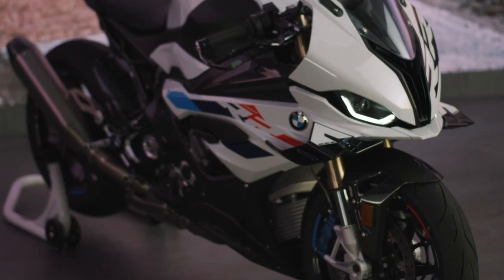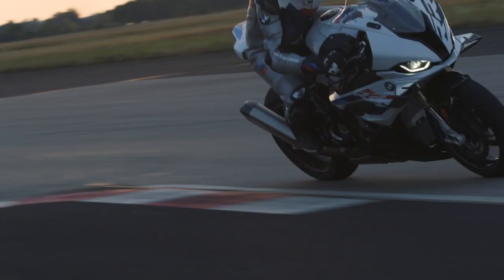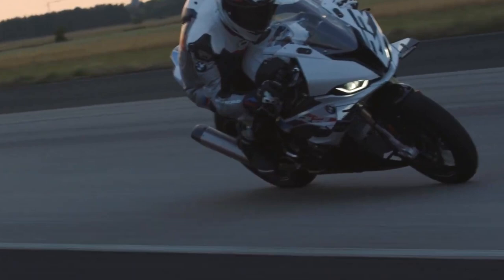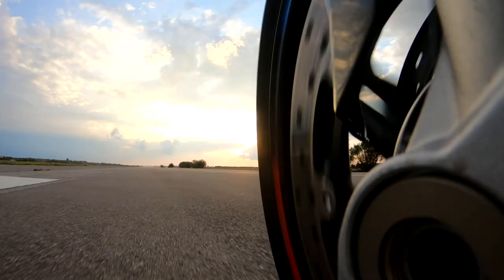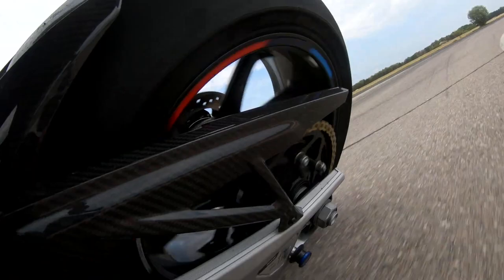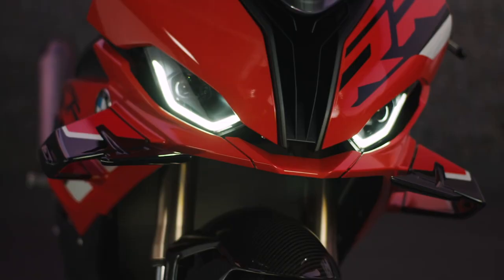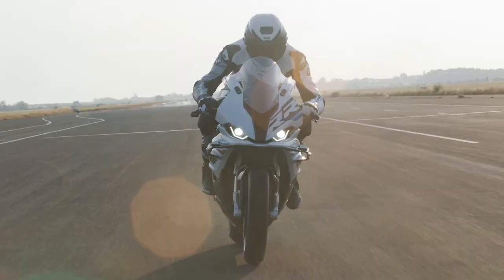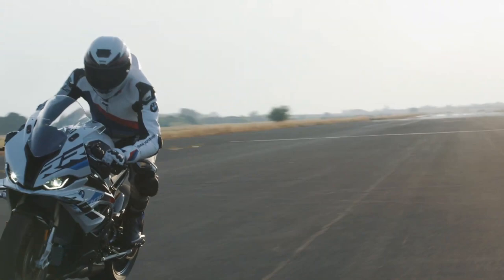For 2023, the BMW S1000RR gets a revised inline four-cylinder engine, and how much power it makes will vary based on geography. In the US, it makes a claimed 205 horsepower at 13,000 rpm and a maximum torque of 83 pound-feet at 11,000 rpm — figures unchanged from the previous generation. However, in the rest of the world, it makes a claimed 210 horsepower at 13,750 rpm and a peak torque of 113 Nm, or 83.3 pound-feet, at 11,000 rpm. So a few more ponies if you're outside the US, but the torque is about the same.